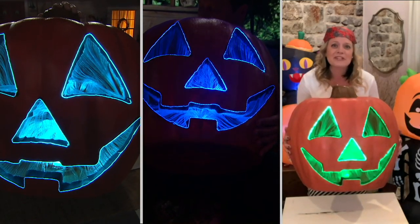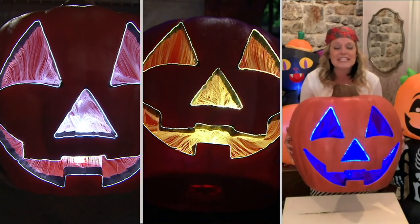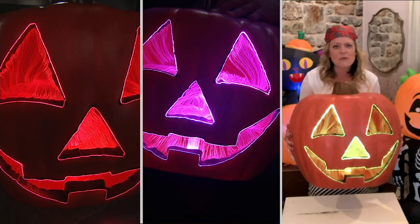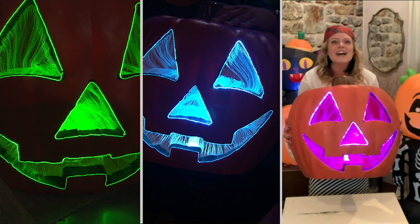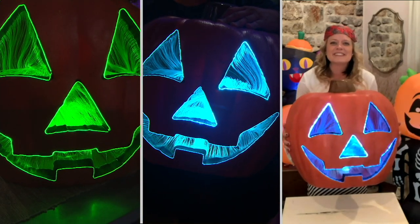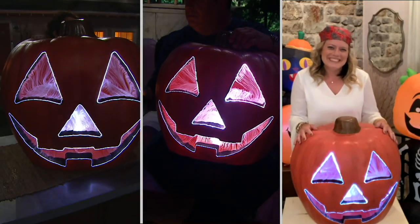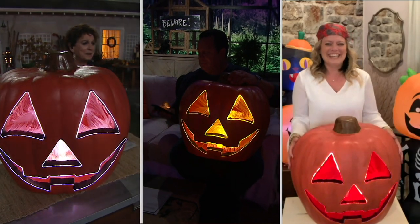Not too spooky — that perfect amount of spook. You can see the fun, happy face. This is indoor or covered porch. Put them out on Halloween, but we recommend keeping them out of any bad weather. I need to jump in — we only have about 500 left. I'm ordering, Jane. Honey, can you get a second one and I'll pay you back? Get two and I'll pay you back.